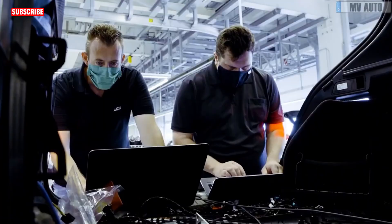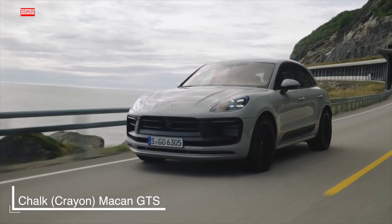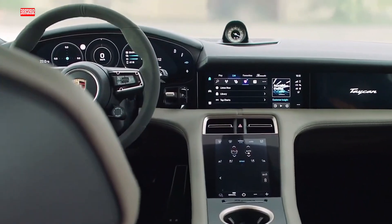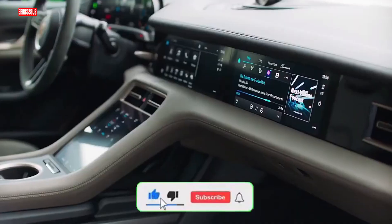Speaking of go, let's talk power. Porsche spilled the beans on the more potent launch trim: 603 horsepower and a whopping 733 pound-feet of torque. This baby is a speed demon, and with two motors — one for the front and one for the rear wheels — you're in for an all-wheel drive experience. Strap in because this EV is set to blow your mind.